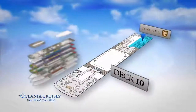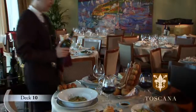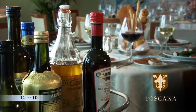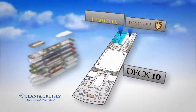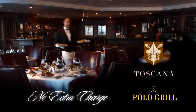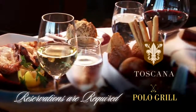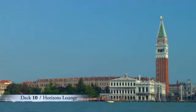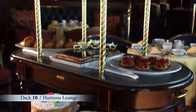Aft on Deck 10 are two of the most popular specialty restaurants, including Toscana, featuring authentic Italian recipes and an amazing selection of olive oils and vinegars from Italy. Next door is Polo Grill, a classic steakhouse featuring dry-aged beef and seafood. By the way, there's no extra charge to dine in the specialty restaurants aboard Oceana Cruises, though reservations are required. Tucked away forward on Deck 10 is Horizon's Lounge with an amazing 180-degree panoramic view, a full-service bar and afternoon tea service.